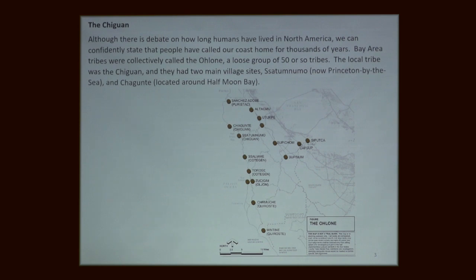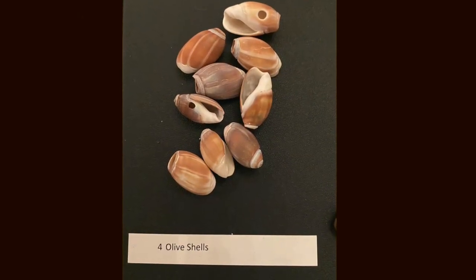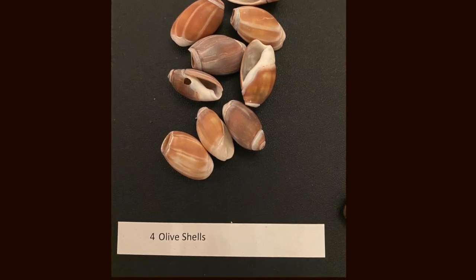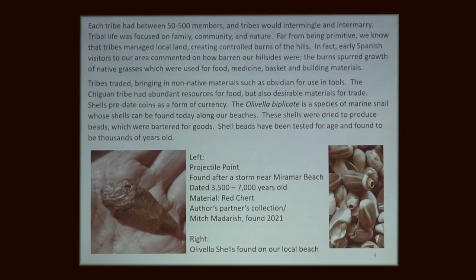They controlled burned to stimulate the growth of grasses used for food or medicine — very sophisticated communities. From that area we know they traded shells. The shells they traded were olive shells, and we find olive shells on the beach today — probably the number one shell we find. These were money. Shells were currency before gold, before coins, before everything else. Olive shells have been found as far away as Arizona, traded for thousands of years. So our local tribes would have had money and been well off in their ability to barter.